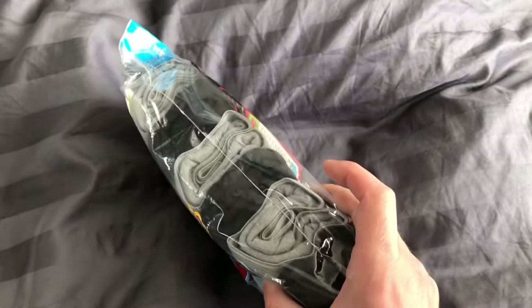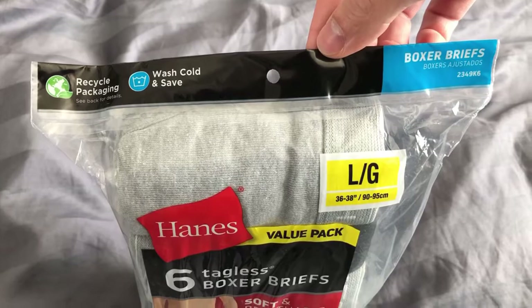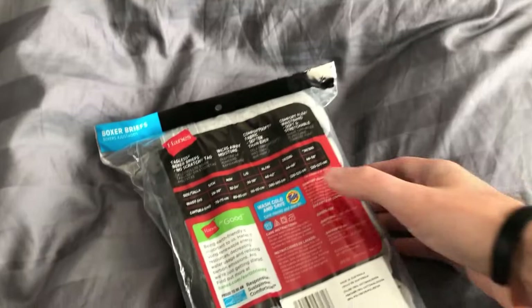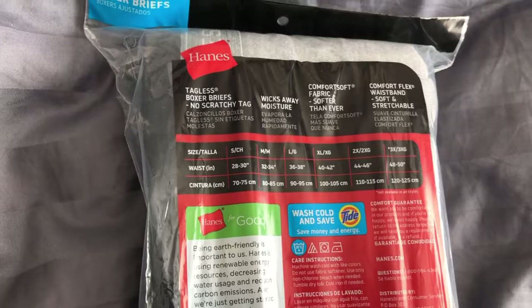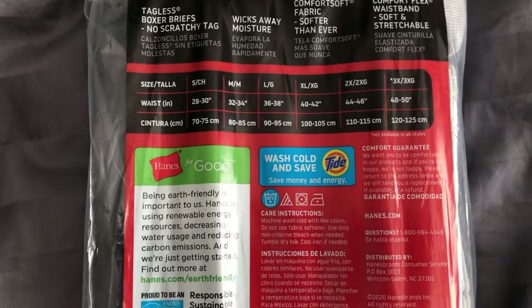Some product details. Depending on what pairs you get, they are apparently made of different stuff. If you get a solid, it's 100% cotton, and the heathers are 75% cotton and 25% polyester. If you're a stupid boy like me and you don't know what a heather is, it's basically a blend of fabrics. These are machine washable, as you might expect, and claim to be breathable and moisture wicking.